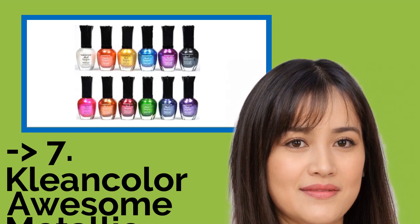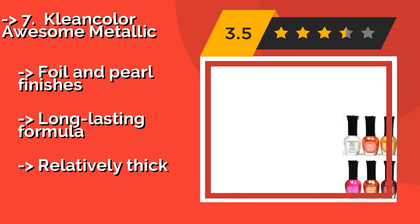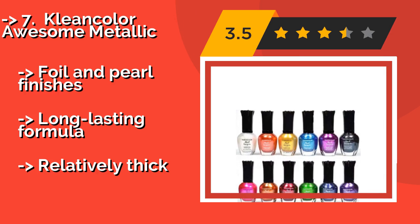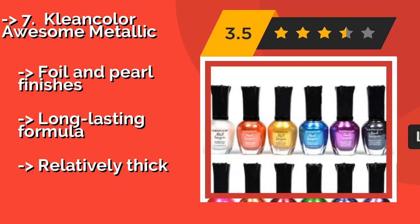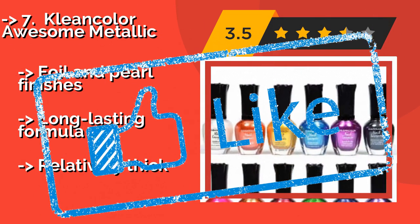The seventh product is the Clean Color Awesome Metallic, around $14. If you're always itching to change your lacquer, this diverse combination of 12 light-reflecting hues is for you. The selection includes every color of the rainbow with a futuristic twist, featuring foil and pearl finishes with a long-lasting formula, but it is relatively thick.